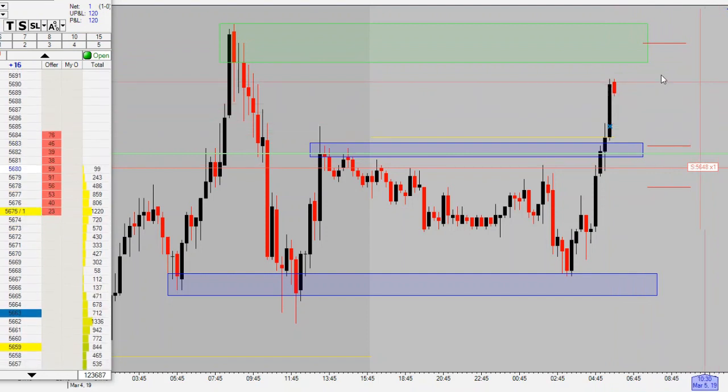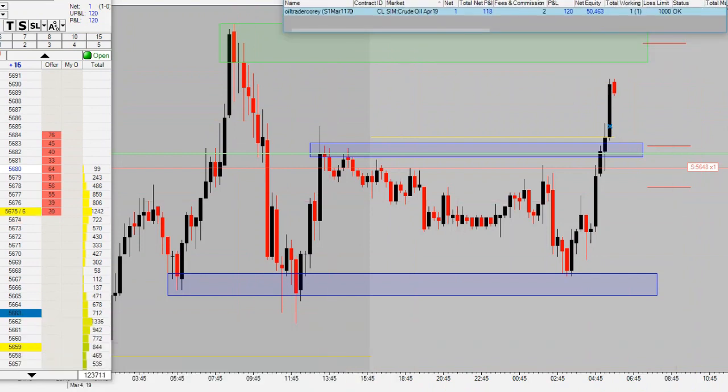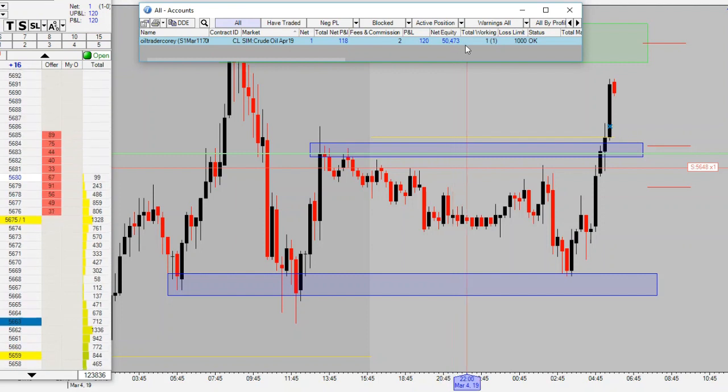We've got a 30-pip target up here, 15-pip stop down here. This is where our trade is. Account balance is at $50,463, so we're up $110 on the day — we were at $50,350 to start today. Hopefully we hit this target and it'll be another winning day in the books. Stay tuned, I'll catch you guys with the updates on this trade and whatever is going on the rest of the day.